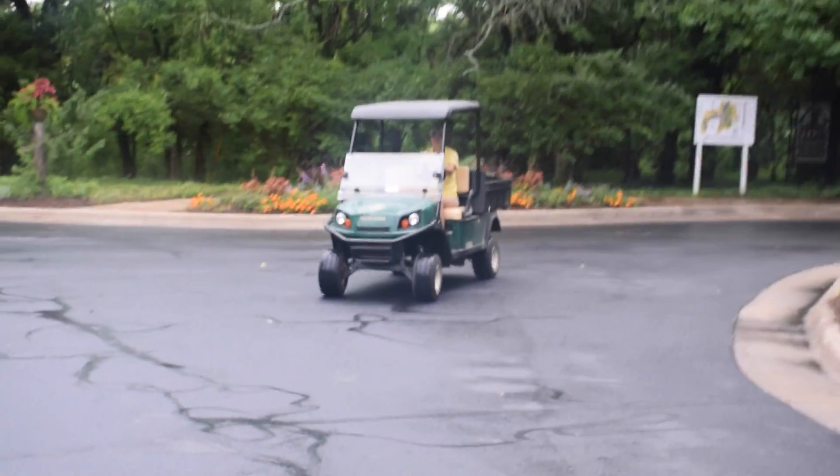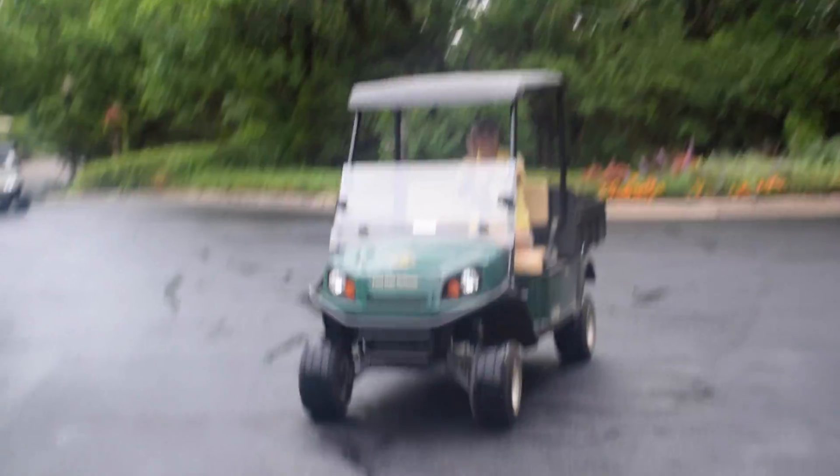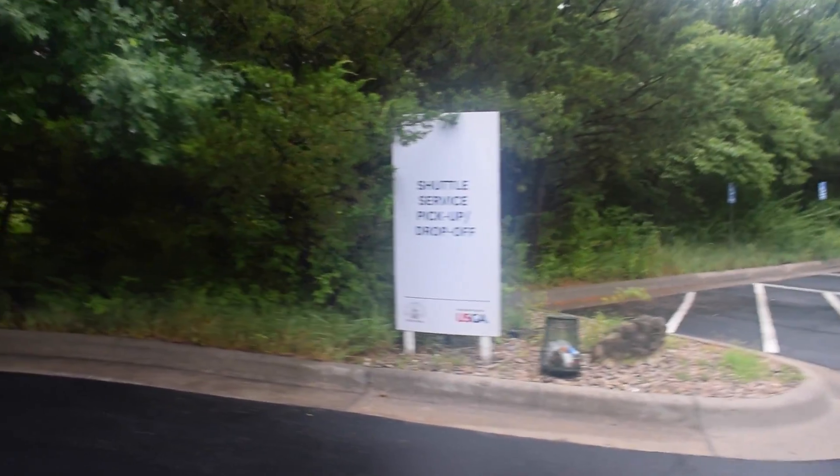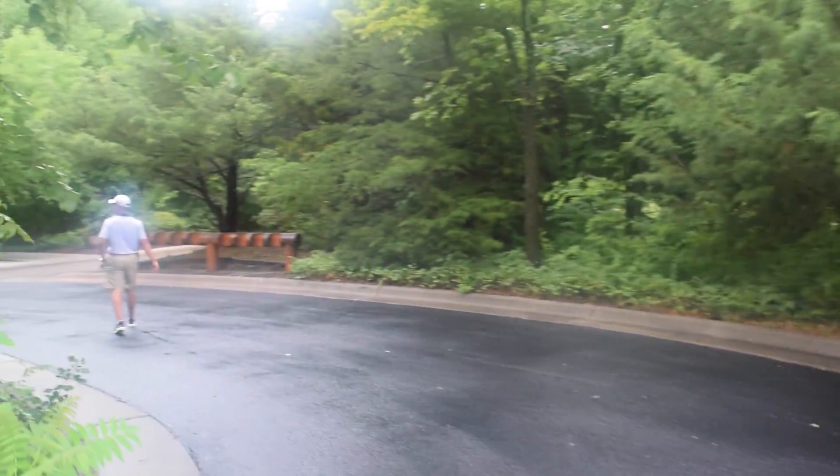Here's one of the USGA volunteers right now. Look at all the signs they got — everything is so beautifully organized here. It's like a pro event.